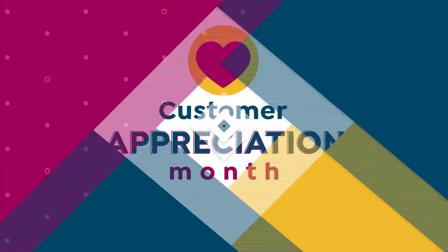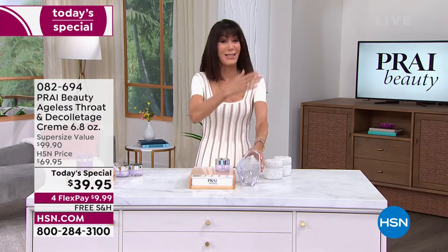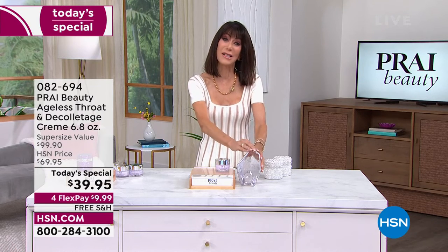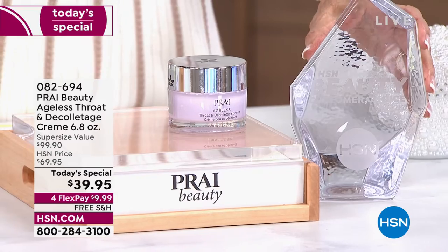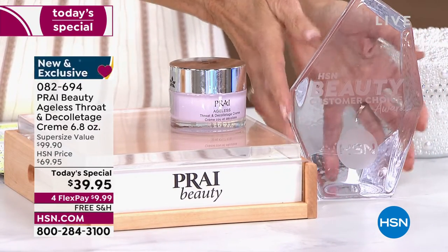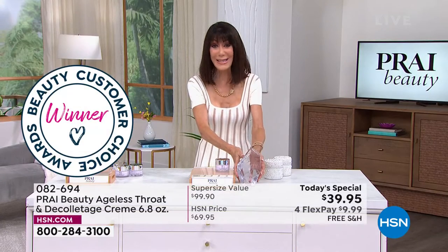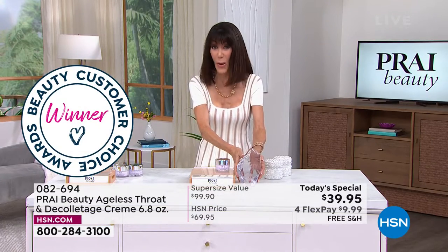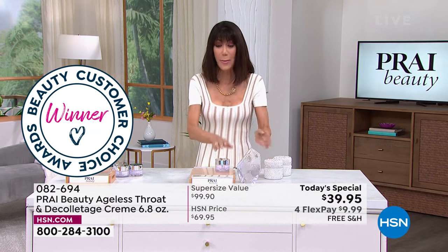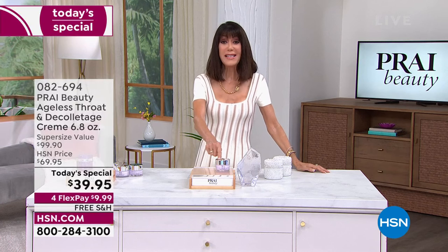First and foremost, I'd love to mention what's in front of me. We just gave out our awards again this week, and these are from you — our customers vote on these. These are our Customer Choice Beauty Awards. Not one, not two — three years in a row, Pry has won Best Neck Cream.